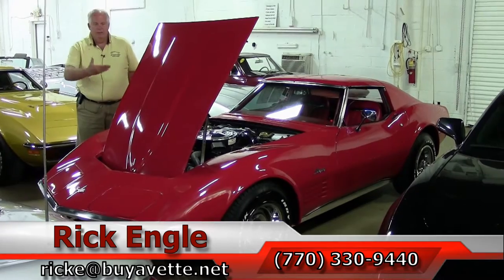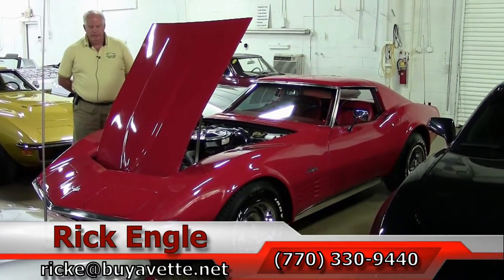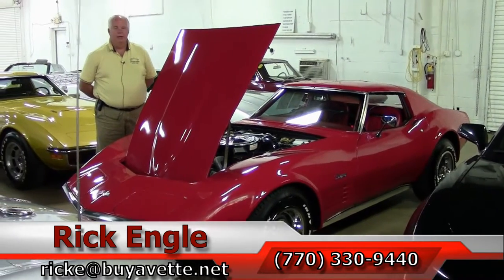I appreciate you letting me take a few minutes to show you this wonderful 1970 Red on Red. Please enjoy the ride.